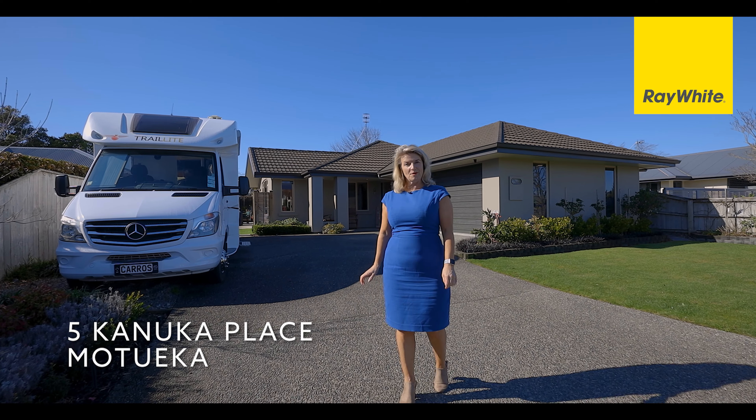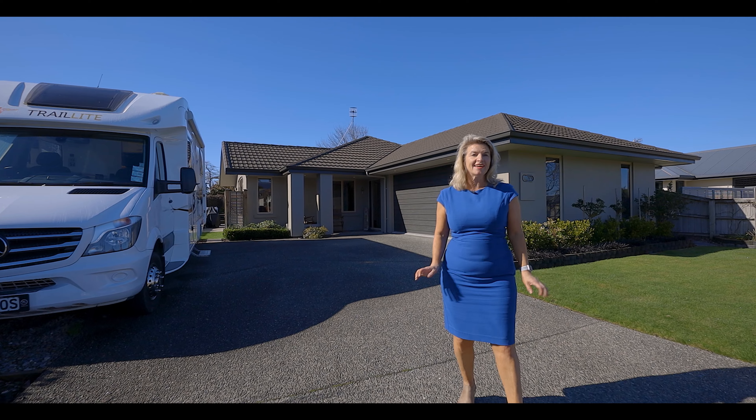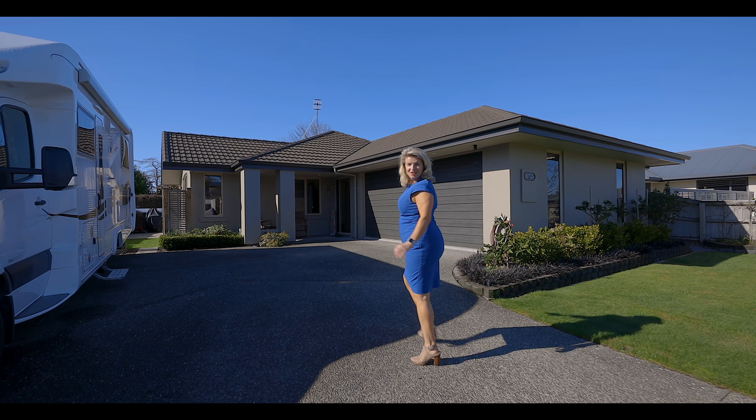Hi, I'm Nicola Chambers from Ray White Motoweika. We're at Five Kanuka Place and if you love heading out in the motorhome, we have the ultimate lock-up and leave right here. Let's have a look.